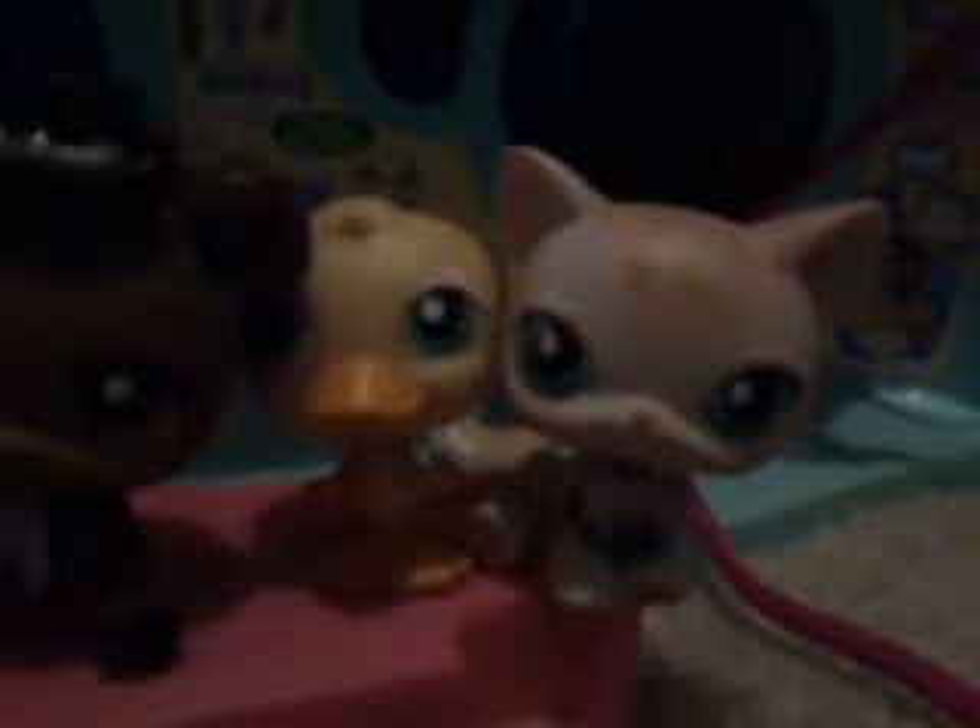Hey guys, it's me again. Last time I did a Five Nights at Freddy's video — it was like a vlog or something — but today, as you saw, there's a purple Bonnie because I finally found something I could use as Bonnie, which is super cool. I used a Lego red butterfly for the bow, and I like the way these things are coming together.